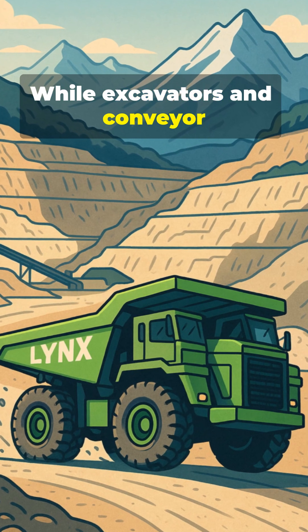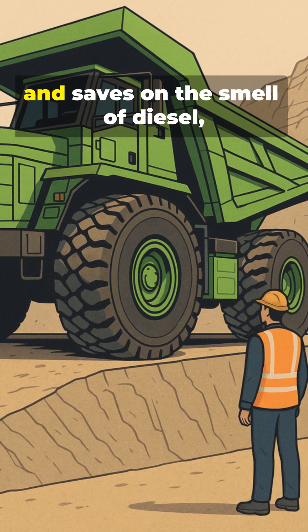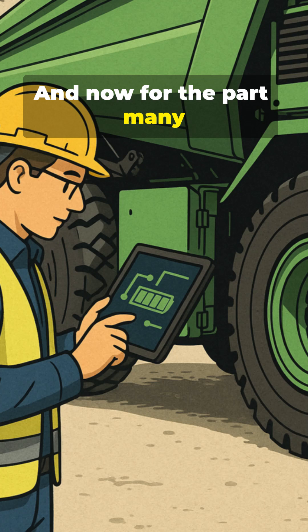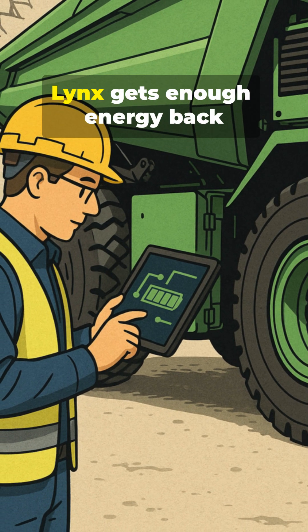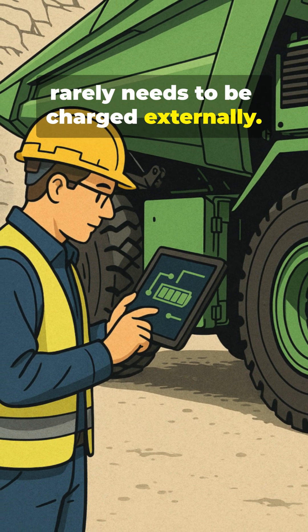While excavators and conveyor belts work in rhythm, Lynx gains altitude, gives it back, and saves on the smell of diesel, which is long gone here. And now for the part many don't know: in the typical daily life of the quarry, Lynx gets enough energy back through regeneration that it rarely needs to be charged externally.